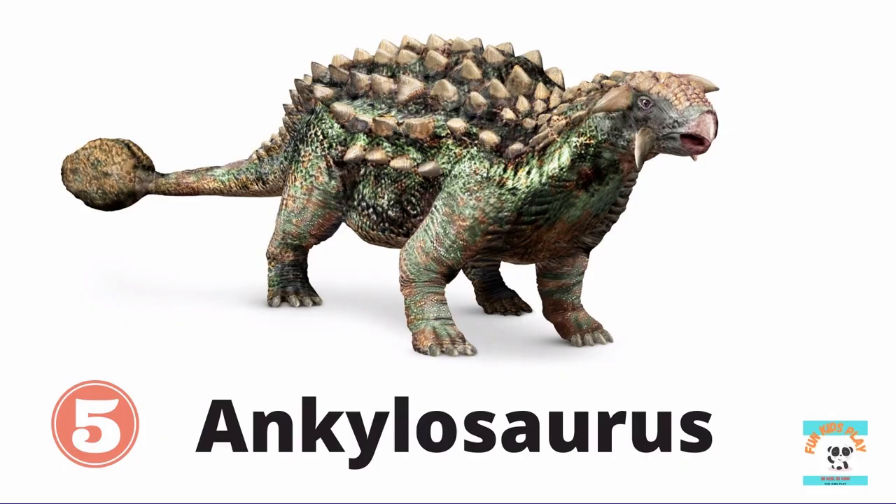What dinosaur is this? It's Ankylosaurus. Ankylosaurus has an impressive club tail and a spike-studded body. It is a herbivore, a plant eater. Kids, do you like Ankylosaurus?